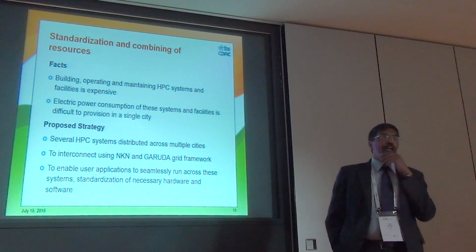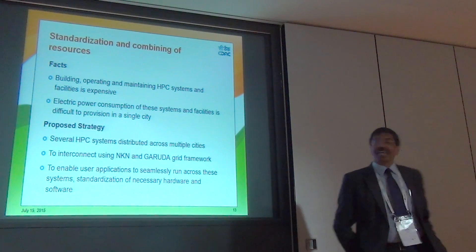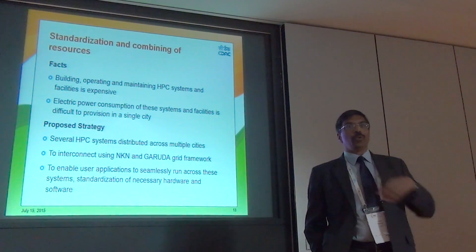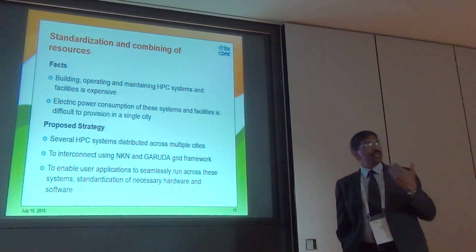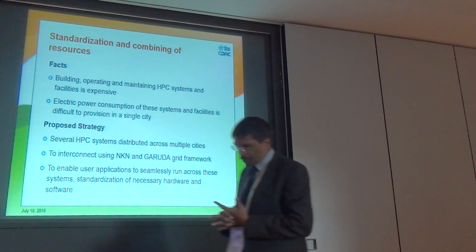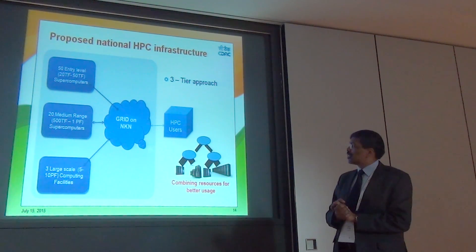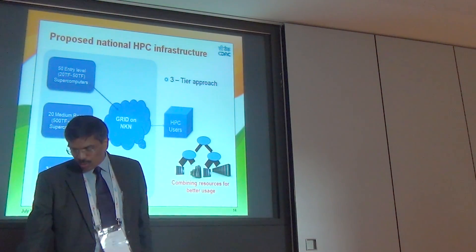Building, operating, and maintaining supercomputing infrastructure is very expensive, and the power consumption of these computers is also challenging. Our strategy is to create supercomputers distributed all over the country and connect them through fast communication links using NKN. This allows user applications to seamlessly migrate from one system to another and use facilities across the country, making standardization of these supercomputers necessary. The HPC infrastructure follows a three-tier model: 50 small computers, 20 medium, and three large, all connected via the National Knowledge Network to HPC users.